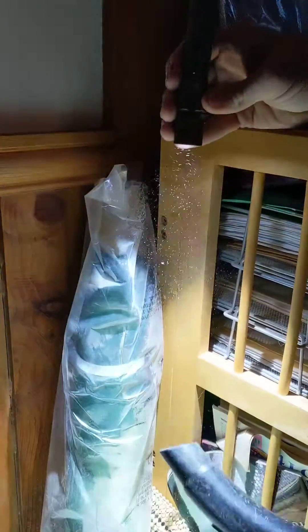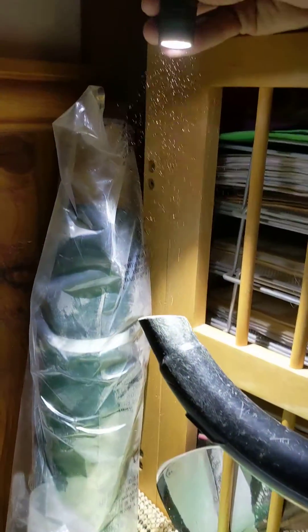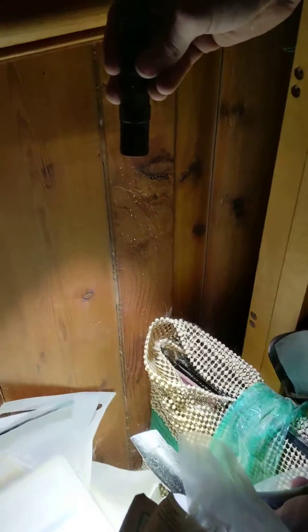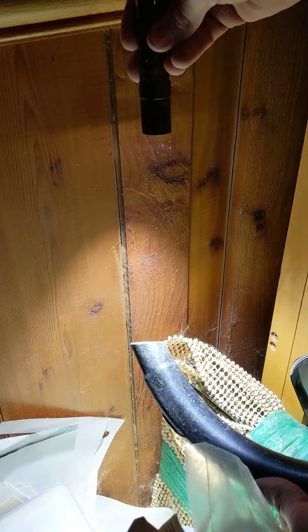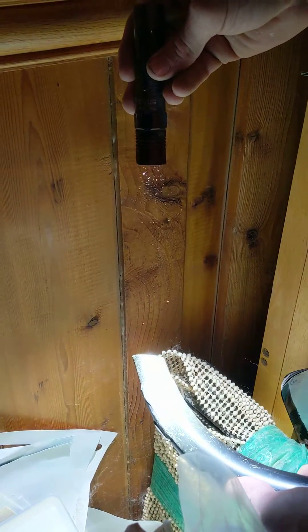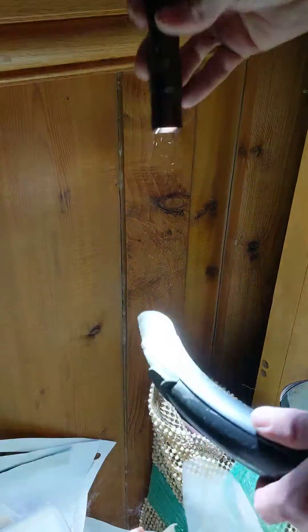How about if we just kind of pick something up and drop it down. Now normally you wouldn't be able to see all this without the bright flashlight — if you take the flashlight away, you can't see it. See all the dust and dirt that's getting sucked up into the HEPA vacuum. That's all the stuff you're breathing in on a daily basis.